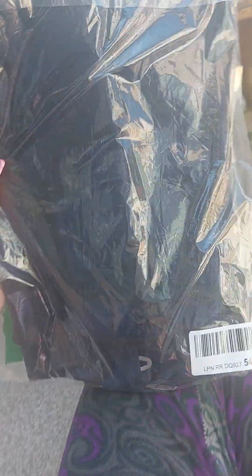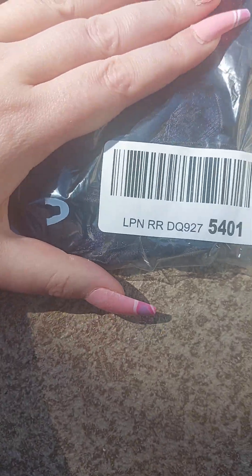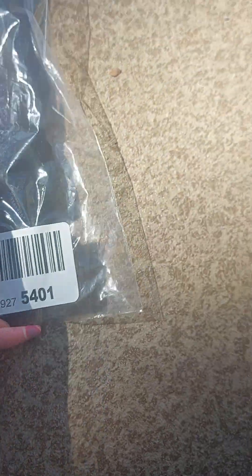Yay! I have good news — I got my corset early. It's navy blue, the number on it is 5401. I got it off Amazon and it is so gorgeous. I am so looking forward to showing you guys this.